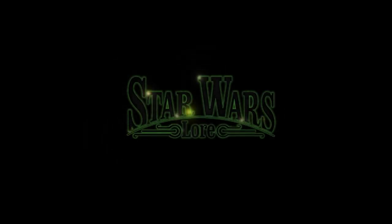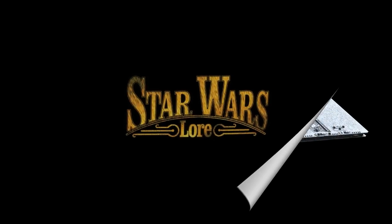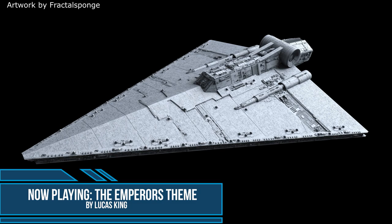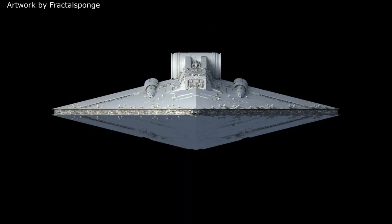Hello there and welcome to Star Wars Lore. Today's video is on the Praetor Mark II class battlecruiser. Built by Kuat Drive Yards as a replacement for the smaller Praetor battlecruiser that was built during the time of the Republic, the Praetor Mark II is considered to be the largest battlecruiser design known.